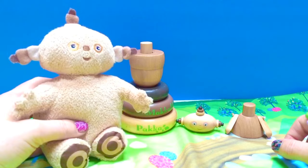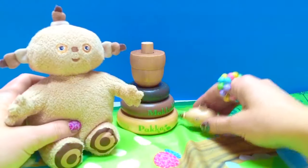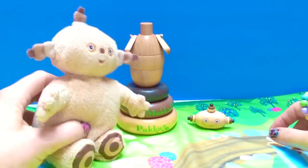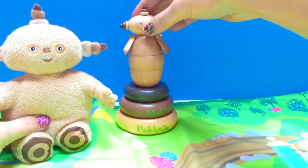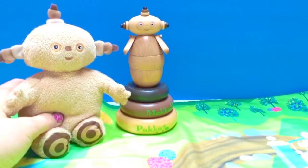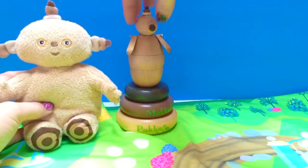Okay Makka Paka, which is the next piece? The arms! Are you sure it's not the head? No, Makka Paka — you're right! There are the arms. And last but not least — Makka Paka's head! Oh, wonderful job, Makka Paka — I love it! It's even more perfect than it was before. Thank you so much for coming to Tiny Treasures — please subscribe to our videos. Goodbye!